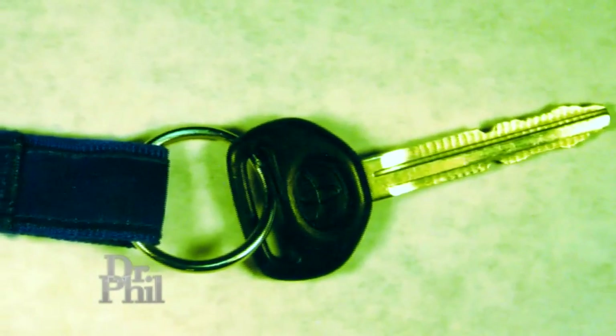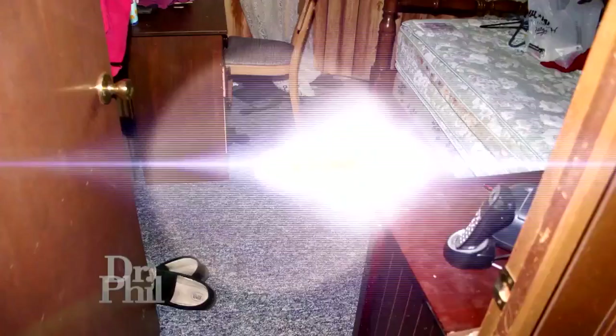Teresa's car key was found in Steven Avery's bedroom. The documentary made it seem like the key was planted, suggesting it wasn't found until the sixth or seventh search. In reality, this key was found in the first thorough search of the bedroom.